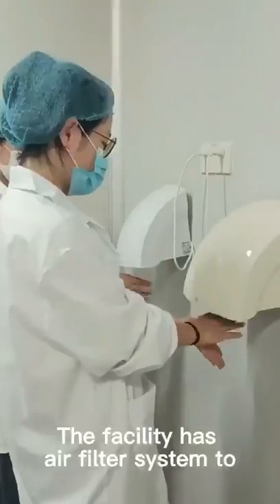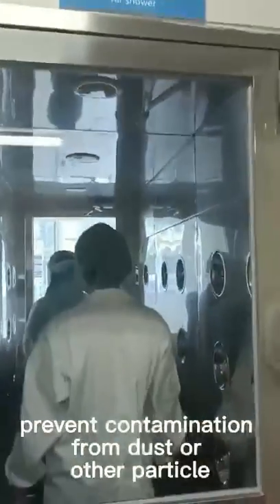The facility has an air filter system to prevent contamination from dust on the production floor.